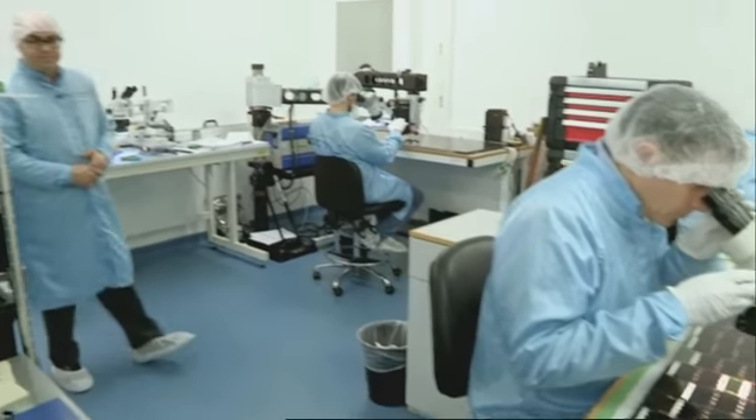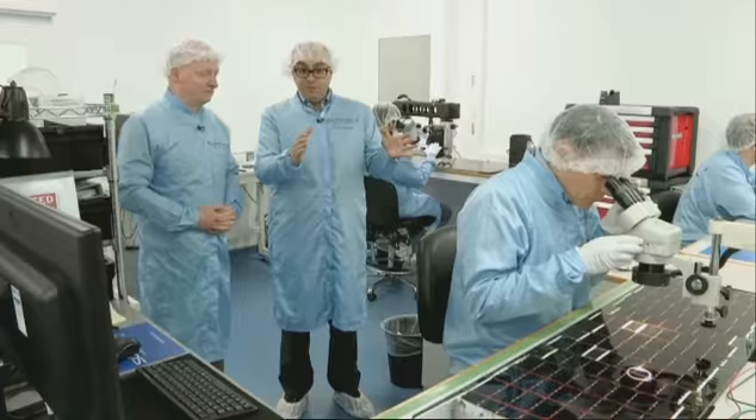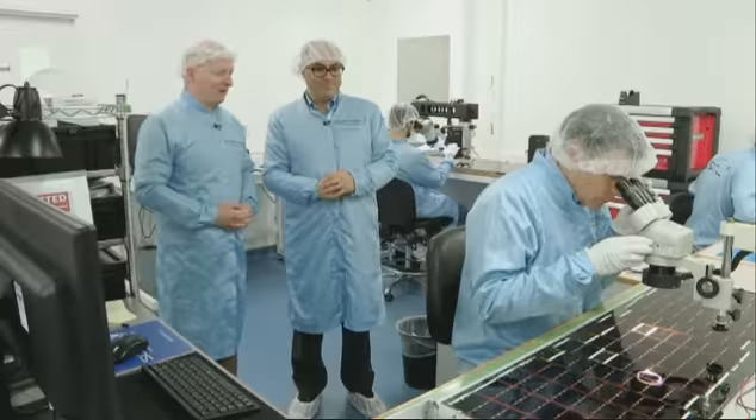So what have we got here? This is our flight assembly area. This is where we assemble our solar arrays. In orbit, these are the only source of power for the spacecraft. So really, this is one of the most important bits — if not the most important bit — because if this doesn't work, nothing works. It's the heart of the satellite.